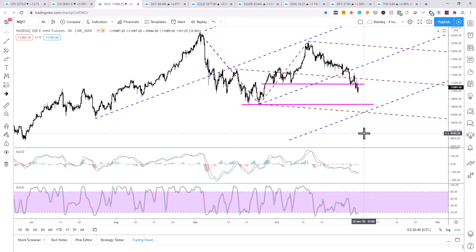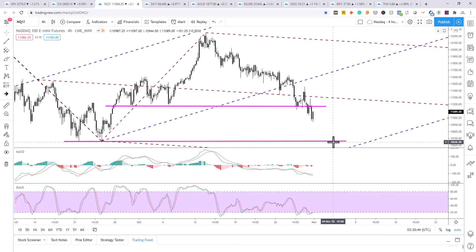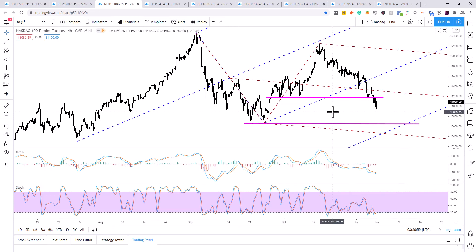Let's just throw in that 10600 level out of curiosity. If it takes a little bit to get there, you can see we have a confluence — a horizontal support level and then the lower median line extension from the blue Andrews pitchfork right at that 10600 level.